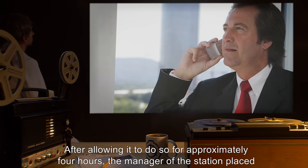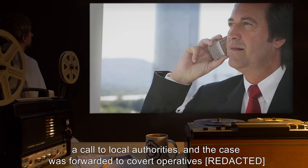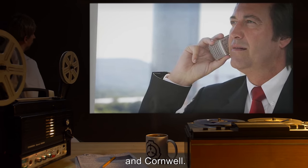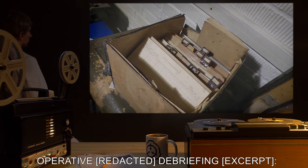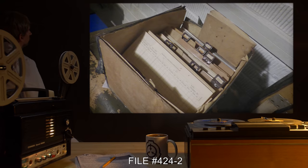It donned a reflective vest and had begun operating the gas pumps. After allowing it to do so for approximately four hours, the manager of the station placed a call to local authorities, and the case was forwarded to covert operatives. Operative debriefing excerpt, file number 424-2.